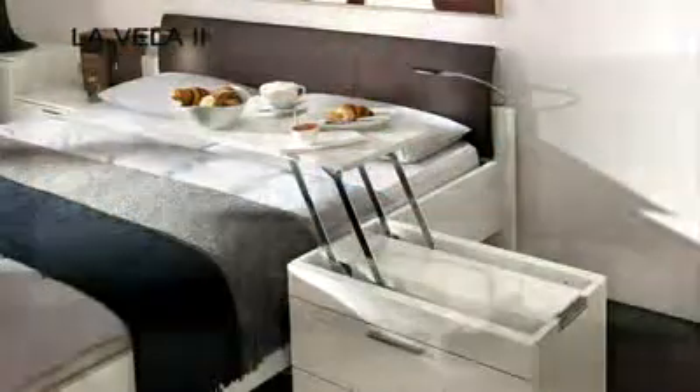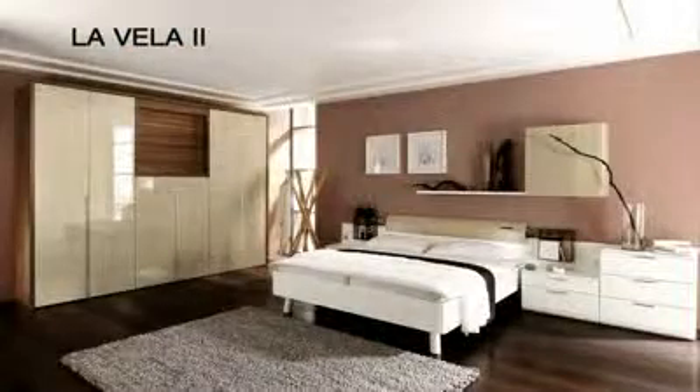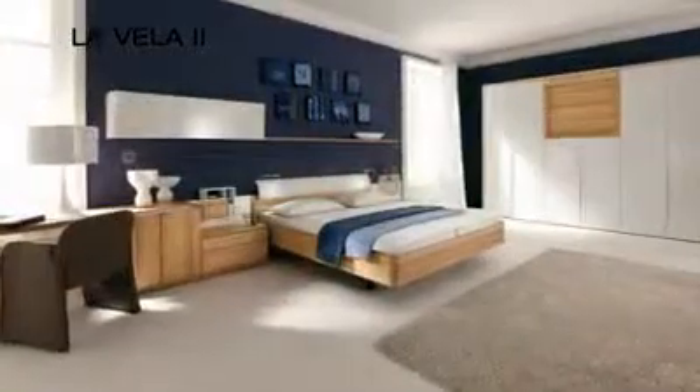The upper shaped headboard section is optionally available in a different finish to the bed frame, in an accent colour or in high quality leather.